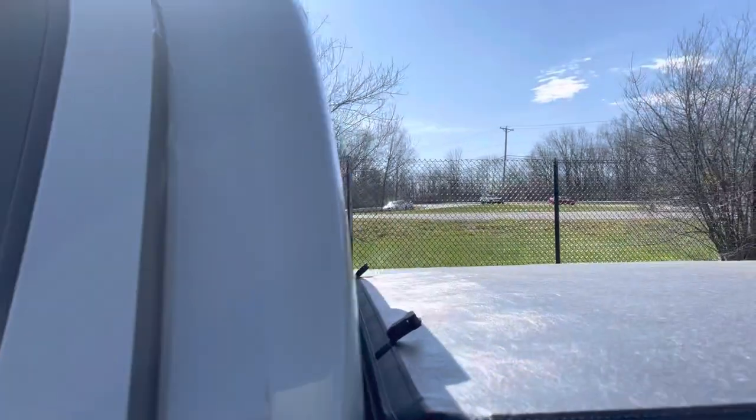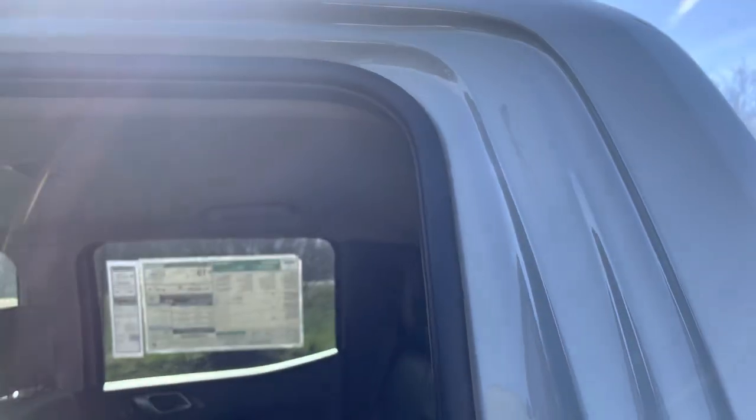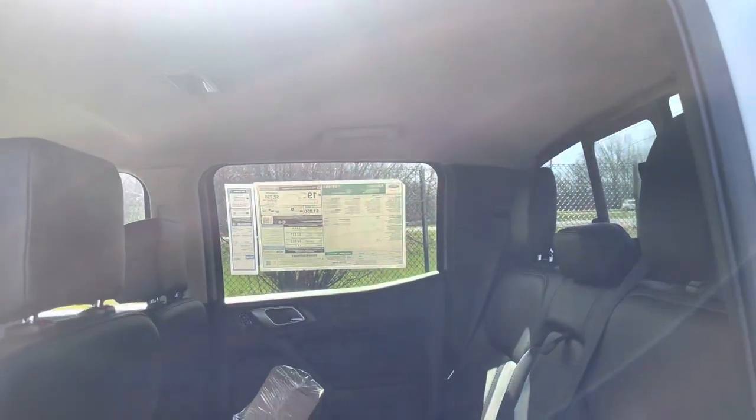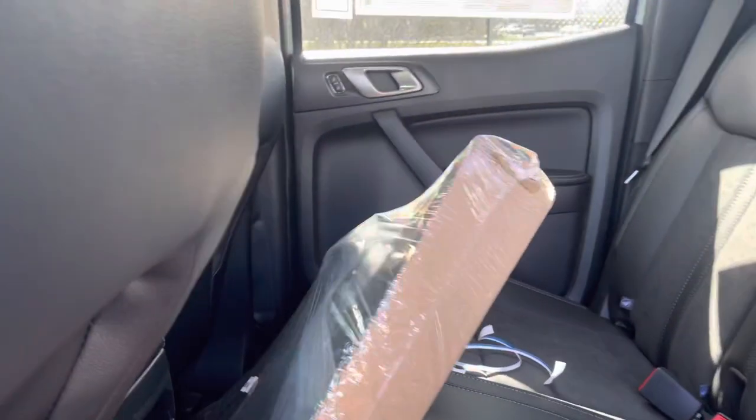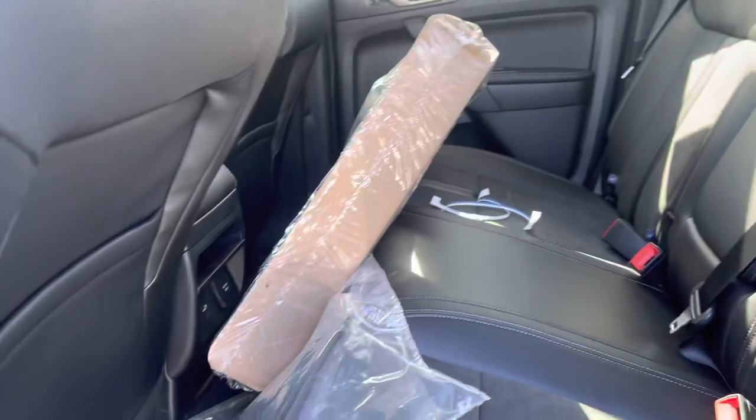We're just going to hop in real quick and see a couple features available in this really nice truck. When we open the door, look at all that space in there. It's really nice — you do get the WeatherTech mats already, along with the normal ones included.